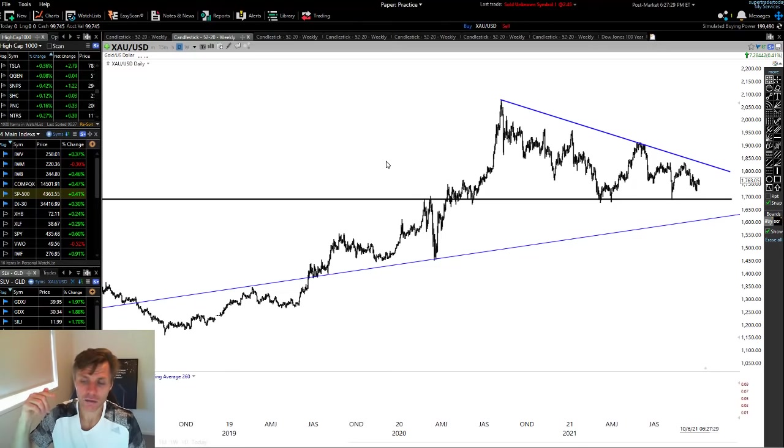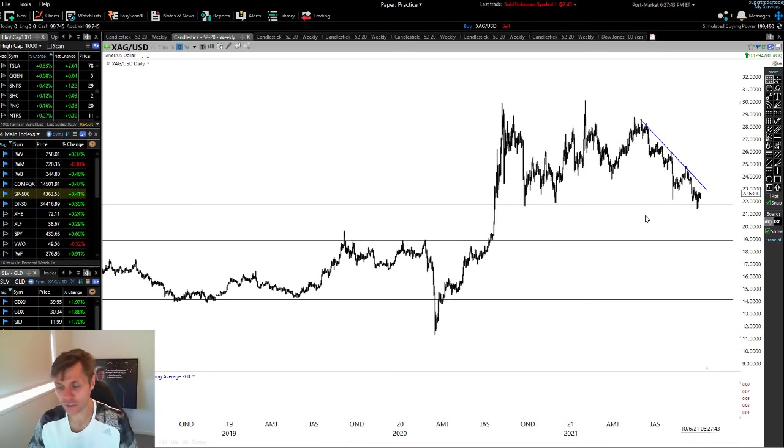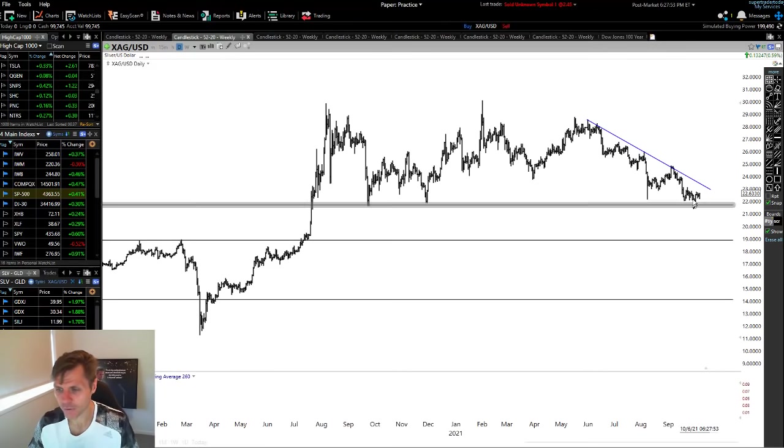It might be next year, it might be tomorrow, it might be next week — we never know the timing. Looking at silver, it has done pretty much nothing alongside gold. Silver is in a downward trend right now but sitting at a major level of support, with nothing too clear. One tip for personal trading: you don't have to trade everything — in fact you shouldn't. You should only be trading something that gives you a good probability using a proven system.